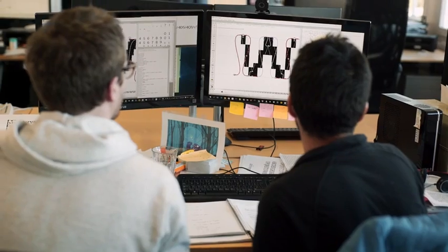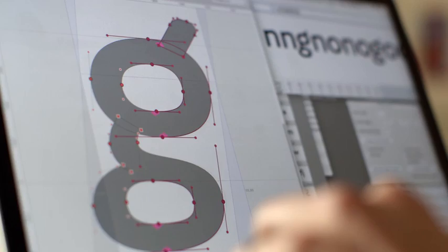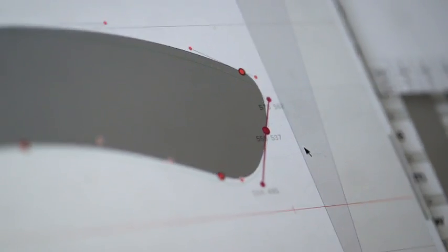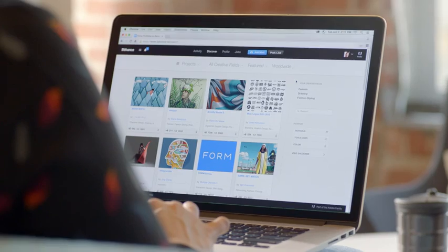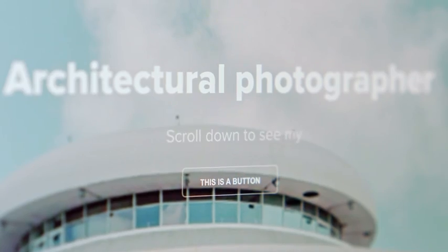Creative Cloud has powerful services like Typekit, which offers thousands of fonts that sync right to your desktop or mobile apps. And Adobe has formed new partnerships with some of the world's leading type foundries, giving you the option to purchase even more quality typefaces. Creative Cloud integrates with Behance, the world's leading creative community, and with Adobe Portfolio, so you can quickly create a beautiful website to share your work with the world.